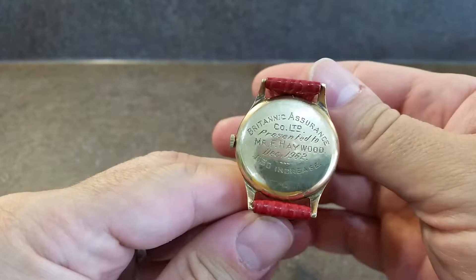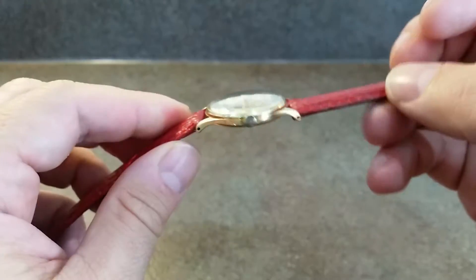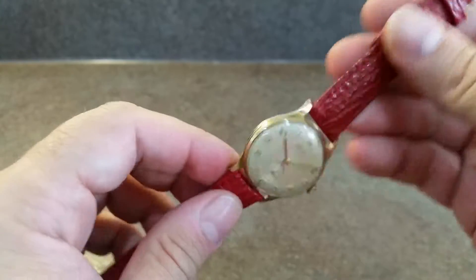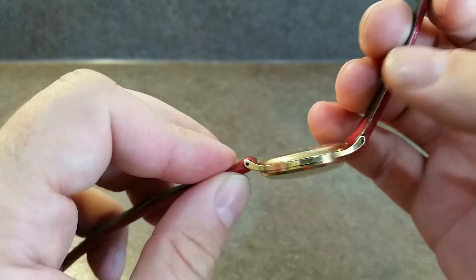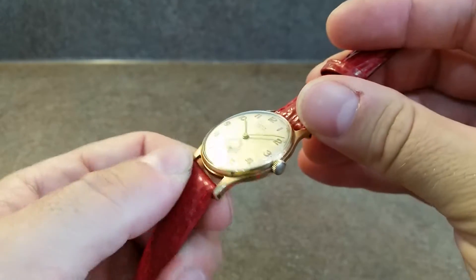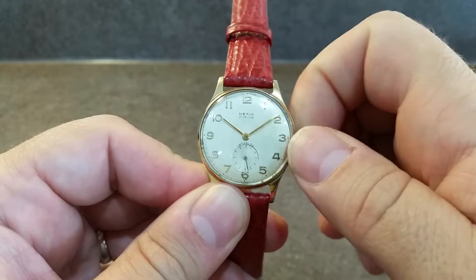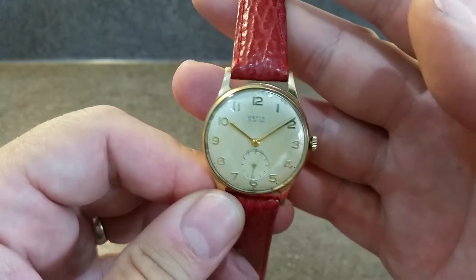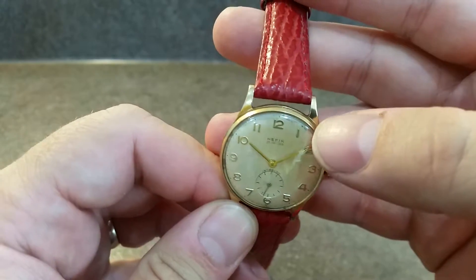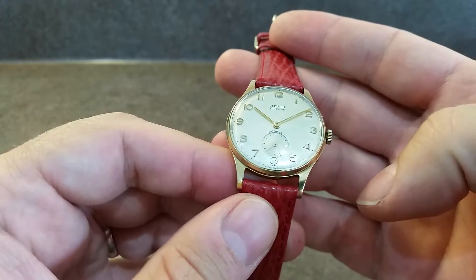Nice quality inscription — this was obviously a prize and someone's looked after it. Hard won, no dings in the case, it's all quite smooth. It's a manual wind movement; on the crown you wind it up at the start of the day. The dial is quite clean, there's just a few little marks around the edge but you do have to look for them.